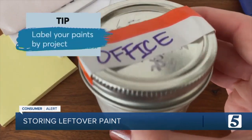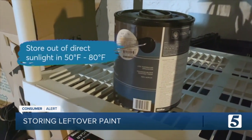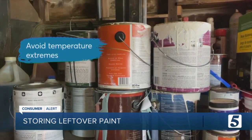Consumer Reports also recommends labeling your paints by project so you know what it is without having to open it. Store your paint out of direct sunlight, anywhere from 50 to 80 degrees. Temperature extremes can ruin the paint, so avoid anywhere it can freeze or get too hot.